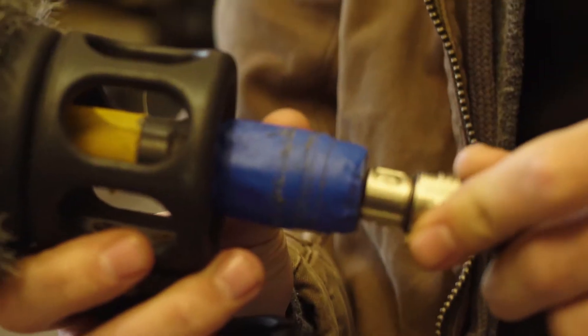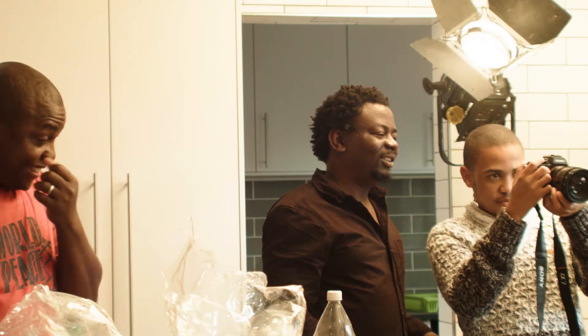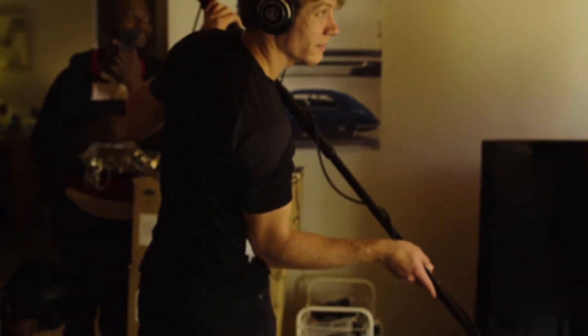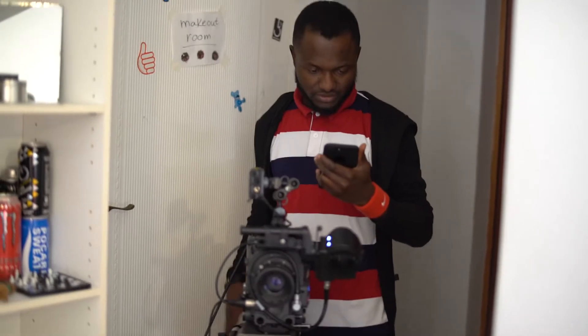We used an NTG1 in the Rode boom pole and also a Rode windshield. I've owned this microphone for the past five years and it's still in perfect condition. We can find some lesser noises, though it may not be able to compete against its brothers, the NTG2 and NTG3.